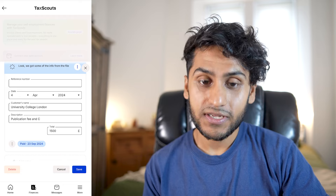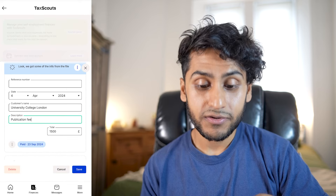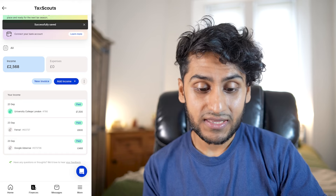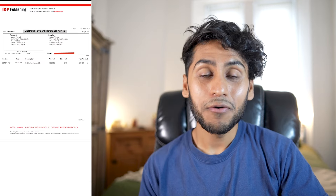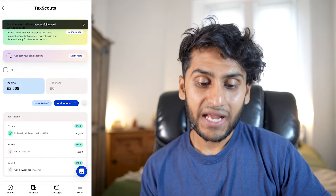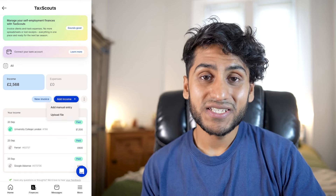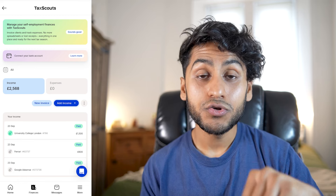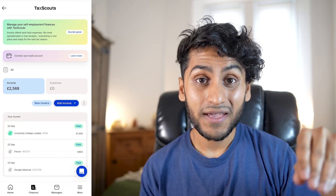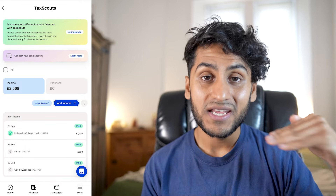It pulled out the payment date — 4th of April 2024 — the customer's name, University College London, the description, and even the correct payment amount of £1,500. I can make manual amendments and add my own reference number, then press save. When TaxScouts review this, I actually have an uploaded document they can see. It's incredibly useful to just add your invoices and have the list populate automatically. Of course, make sure the numbers are adding up, as the app is reading data from the PDF and a scanned copy could affect accuracy. For your own legal sake, ensure your income lines up with what you've received.